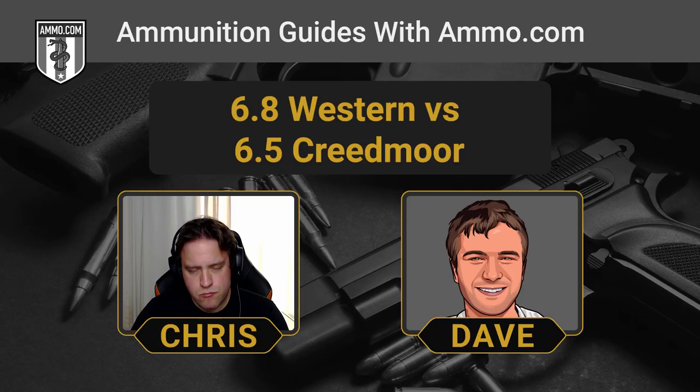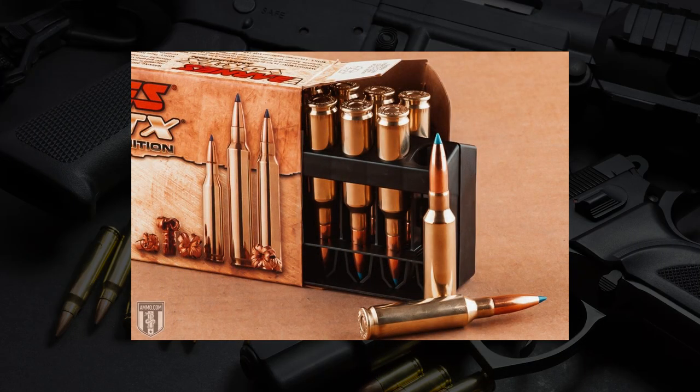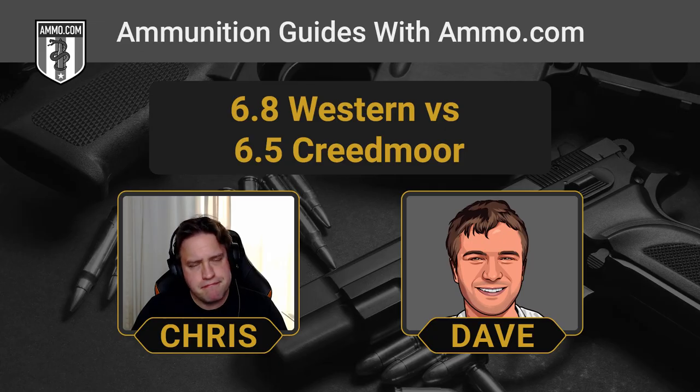Up to 500 yards there's really no significant advantage to one or the other in terms of trajectory flatness and accuracy — about 44 inches of bullet drop for the 6.5 Creedmoor at 500 yards versus about 38 inches for the 6.8 Western. Where these rounds really start to separate is past 500 yards. If you want the flatter-shooting cartridge the 6.8 Western is the way to go, but within 500 yards that roughly 6-inch difference isn't worth the bigger, more expensive cartridge.